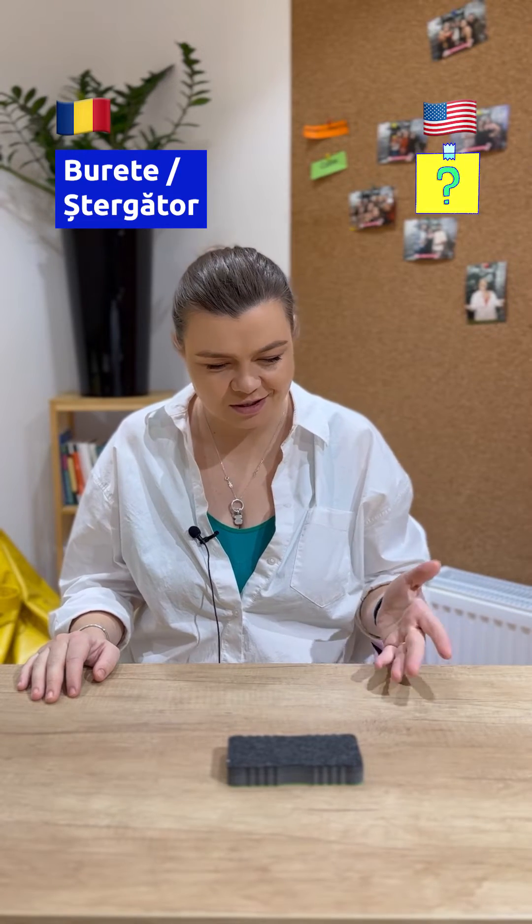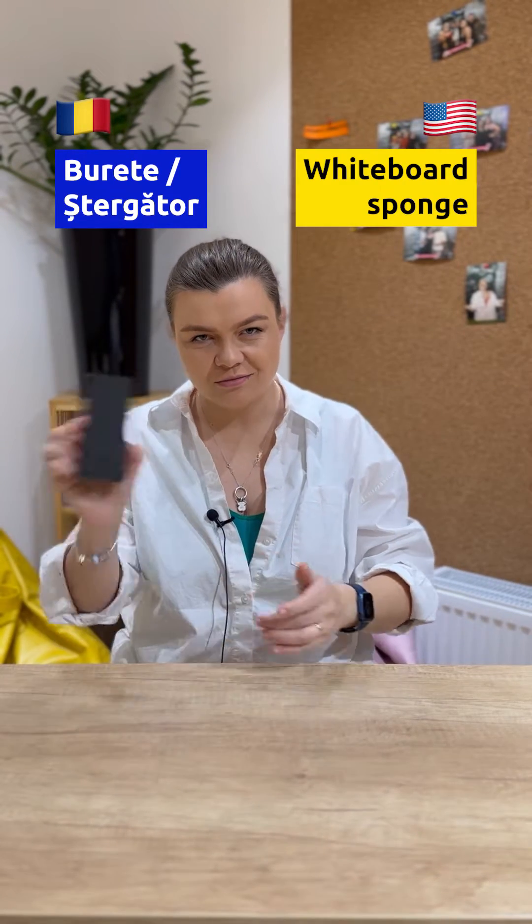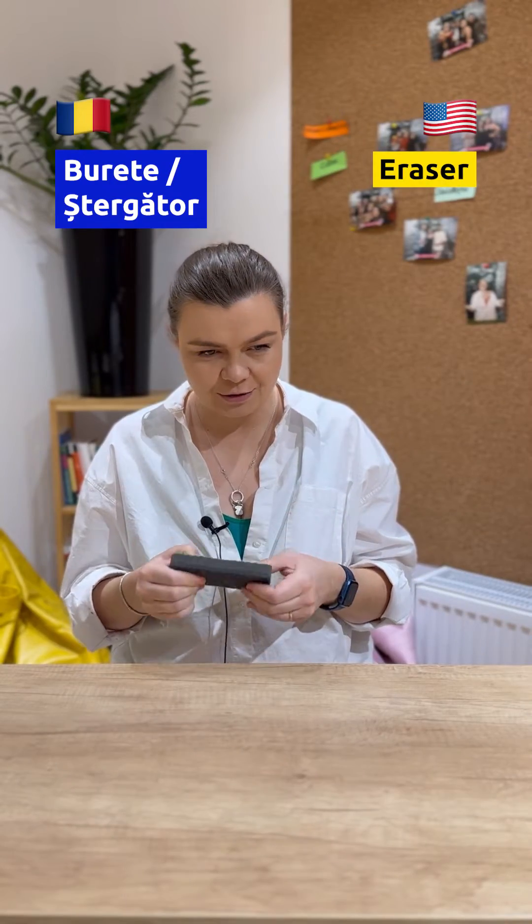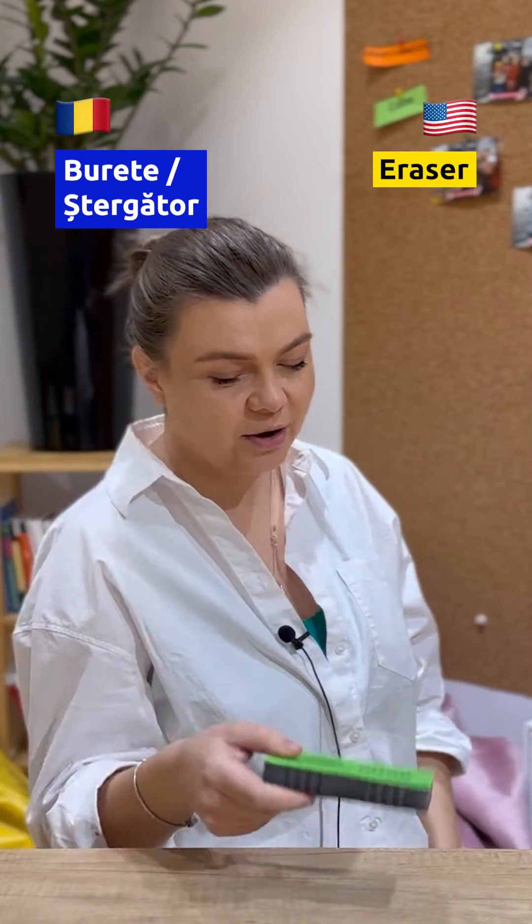That's a sponge. It's a cleaning whiteboard sponge. Sponge. Oh, eraser. Actually, this one is an eraser because it does not look like a sponge. All right, fine, eraser. You got me. Next.